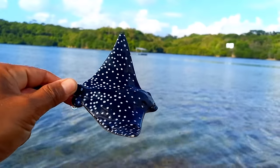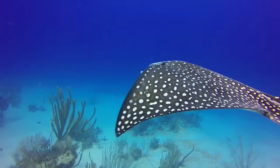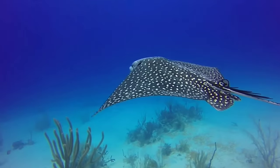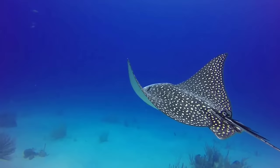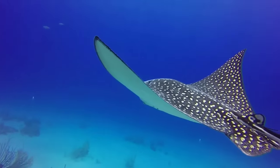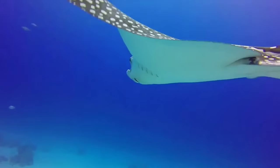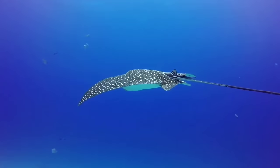There is a spotted eagle ray. Blue spotted eagle rays, also known as electric rays or electric fish, have the ability to generate electricity. They possess a special organ called electroplates, which enables them to produce electric charges used for both self-defense and hunting prey. Hence, it can be said that electric rays are electrically charged.